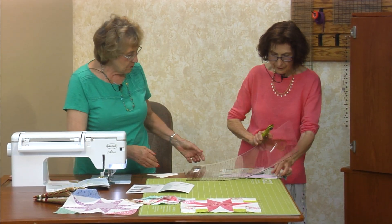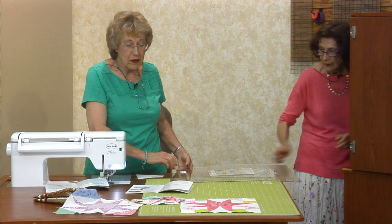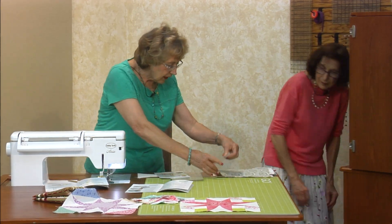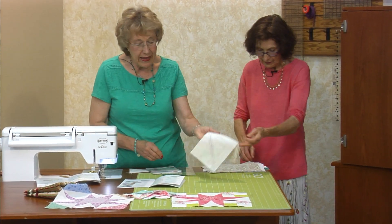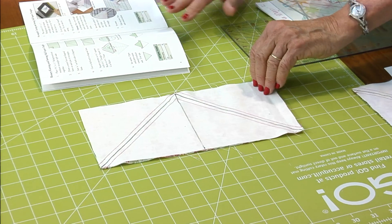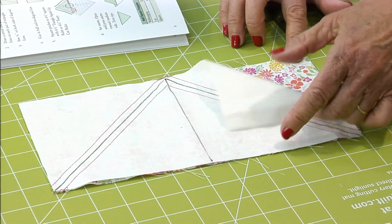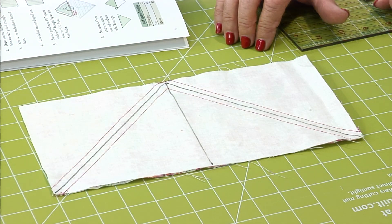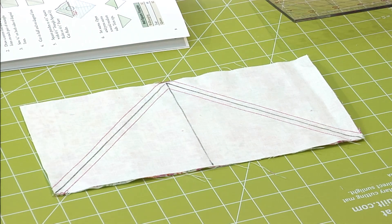So somewhere in here we have our little half square triangle. In the book I said go ahead and take a five and a half inch by eleven inch background and the medium, place it right sides together, draw the center line, draw the diagonal line, and cut in half and on the diagonal. Then just square it up.